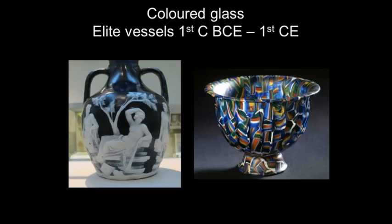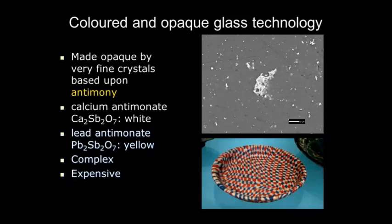Most opaque and colored glass vessels date from the late first century BC through to the first century AD. The opaque glasses are generally based upon the element antimony — dissolved in the glass, and when the glass cooled, it crystallized tiny particles of calcium antimony that stopped light passing through, making it opaque. If you wanted yellow, you used lead antimony. It was a complex, time-consuming, and quite expensive process because antimony is not a particularly common metal.